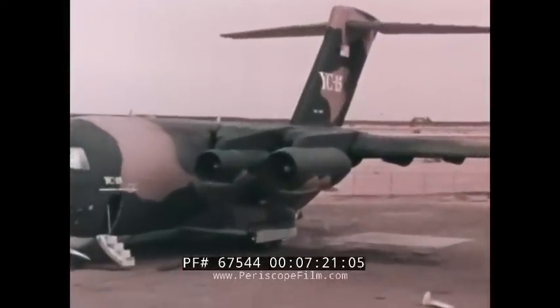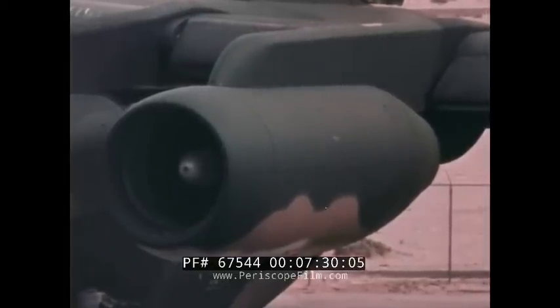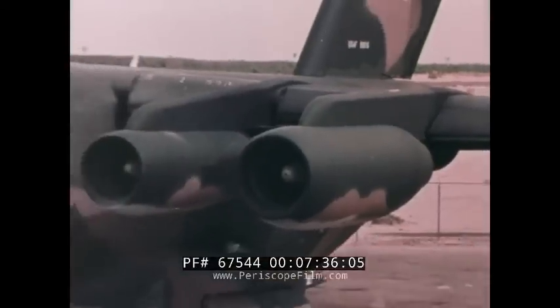January 1977 saw a Pratt & Whitney JT-8D-209 engine installed on YC-15 number two. This refanned version of the rugged JT-8D offers lower noise levels, better fuel specifics, and more thrust.